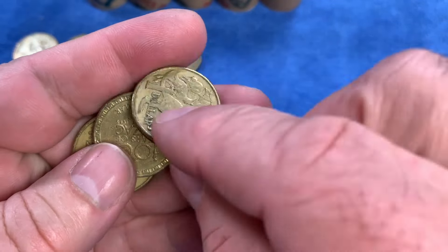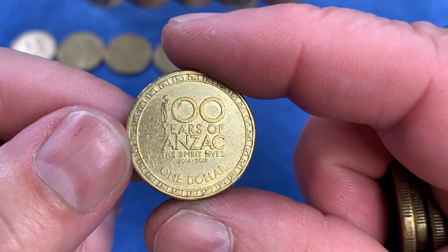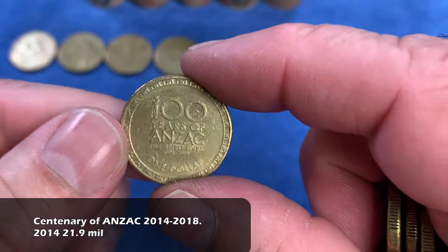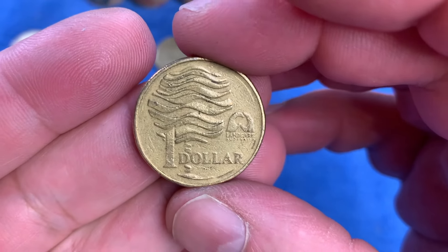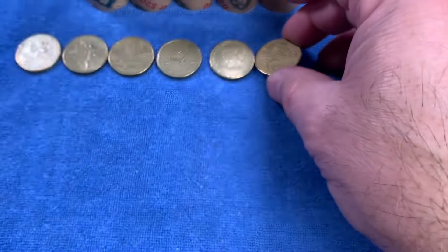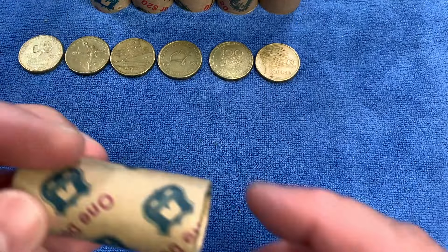We have our first 100 Years of Anzac - The Spirit Lives. This series ran from 2014 to 2018 inclusively. This is a 2014 coin, which is the highest minted of that full series, so it'll go up on the top row. Then we have the 1993 Landcare Australia coin, commemorating Australia's landcare organisation that looks after agricultural lands and rivers. That is also highly minted, so it goes up on the top row.